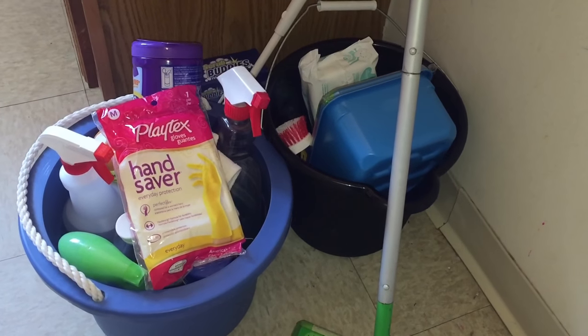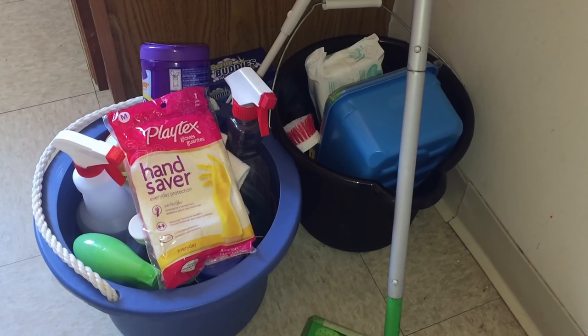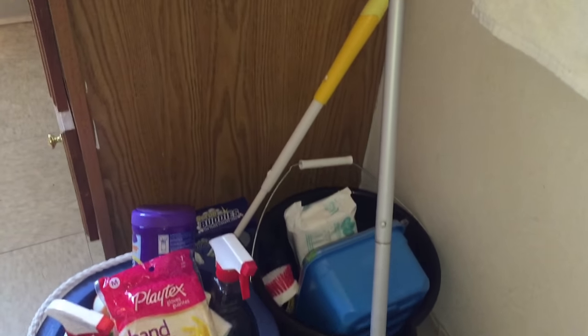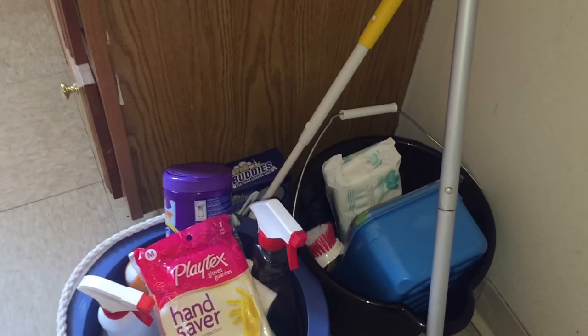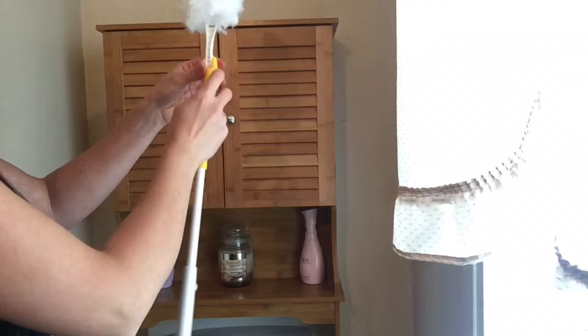These are my cleaning buckets. I don't use every product every time — I take these around the house to clean, but I do bring them with me just in case so I don't have to keep running up and down the steps. I usually start off by using my Swiffer duster and dust around the corners of the walls.